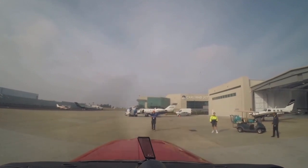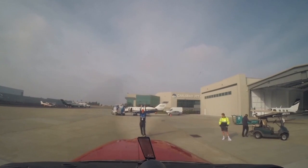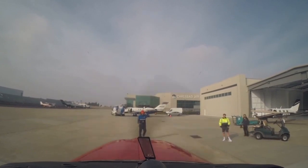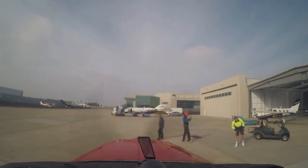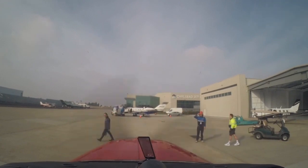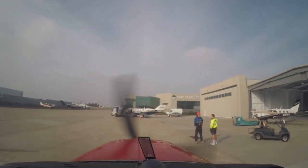Tower, 95 Mike. Can I turn onto right downwind to get above these clouds? Approved. Thank you. Hey 95 Mike — not showing your transponder on. 95 Mike, can you repeat? Not picking up your transponder. I'll cycle. Thank you.